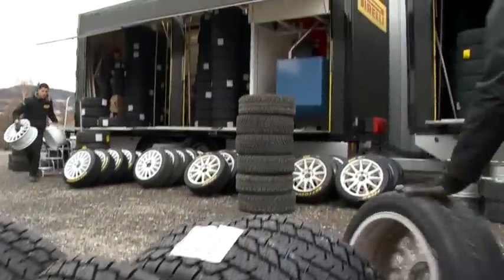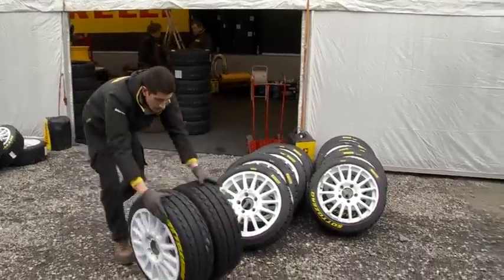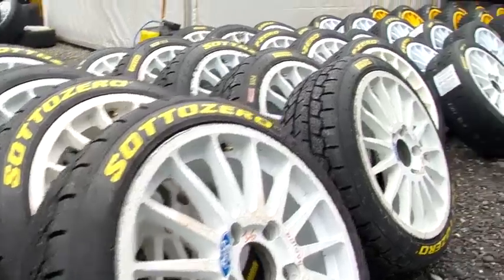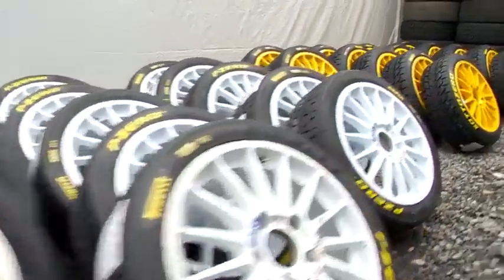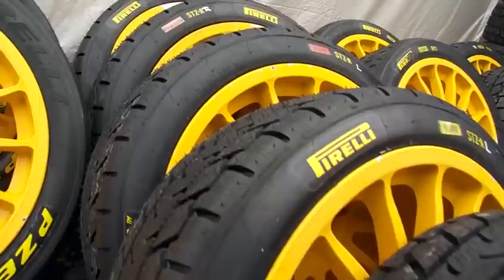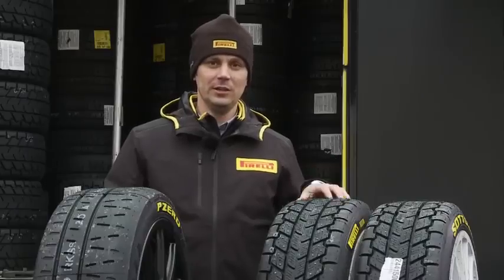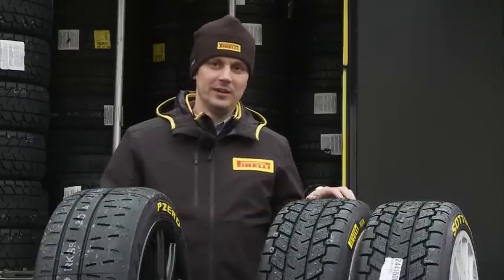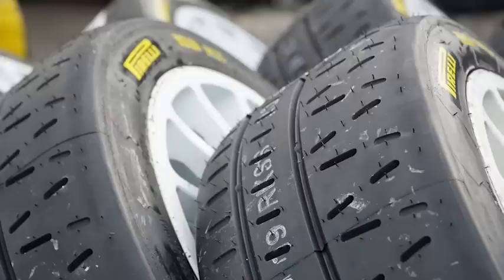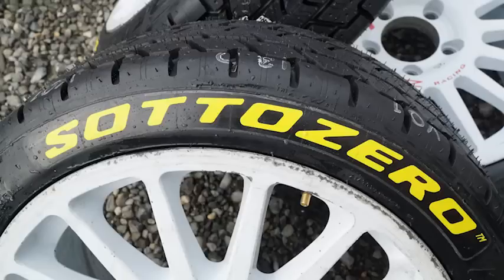Every driver has the maximum number of tires that can be used during the rally. For WRC1 competitors it is 34 tires, and they can choose these 34 tires from an allocation of 82. This allocation of 82 tires includes all five different types that we are providing: RK Hard, RK Soft, RK Super Soft, and Soto Zero without and with studs.